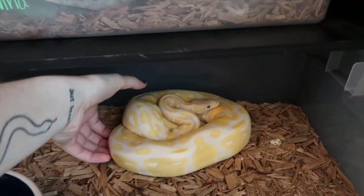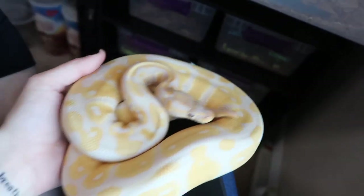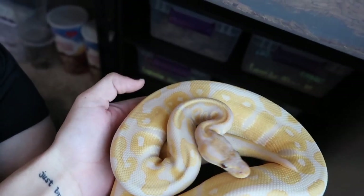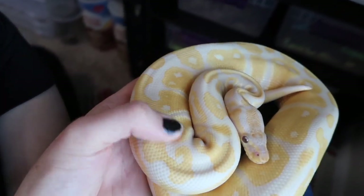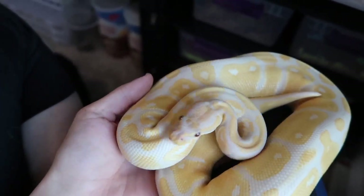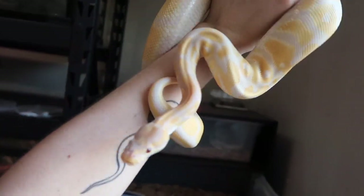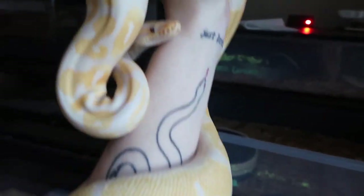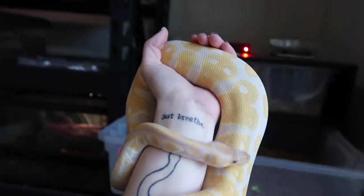We really do love him. He is a lavender albino ball python. The reason we got the name Kobe is because of the yellow, but lavender albinos actually develop a more purple shade or purple hue as they age. So he just got the name Kobe because he's purple and yellow, just like the Lakers.